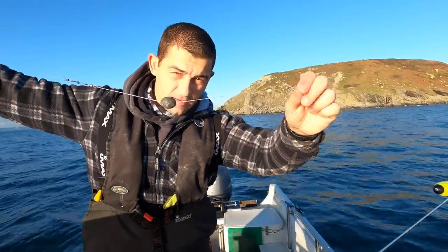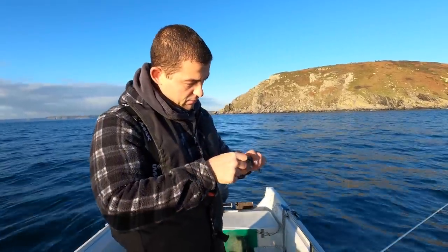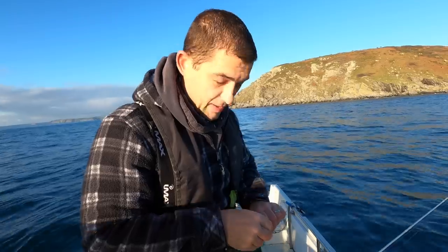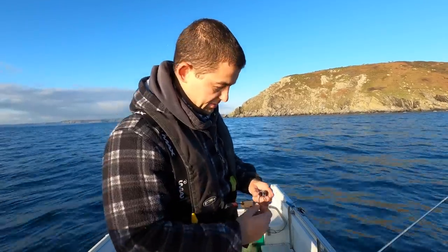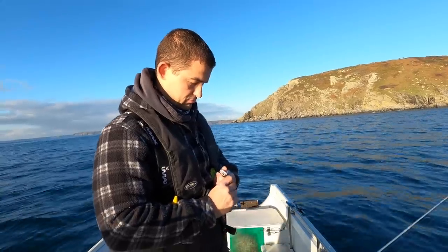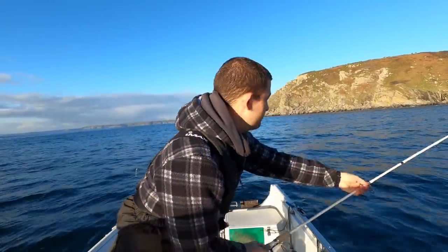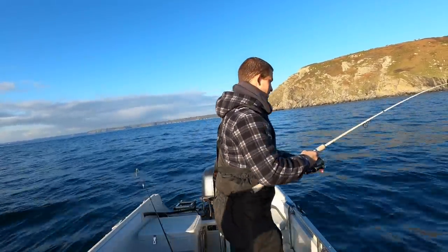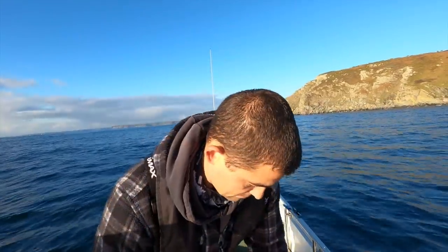That was all the rig was - a little locked-in lead and a 10/0 chinnow hook. Now this mackerel is no longer a live bait. A dead bait will fish, but it won't fish as well as a live bait. Just pass the hook through like that and away you go. That would have been a fine table fish if we'd caught it a week ago. I need to try and get myself some more live baits now.